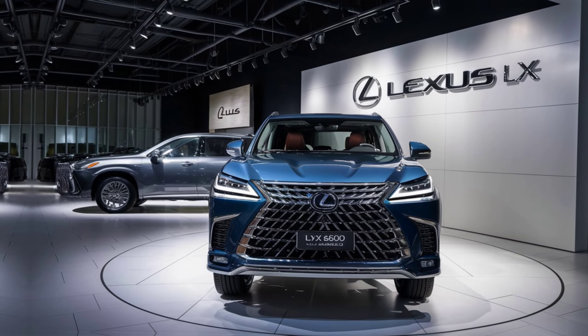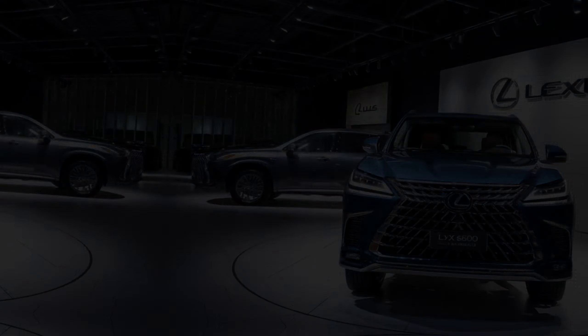The front fascia is not just about aesthetics. The LED headlights offer superior illumination, enhancing visibility and safety during night drives.